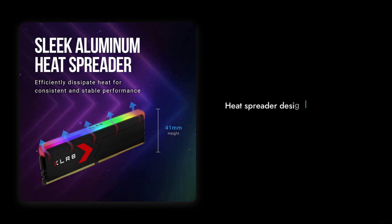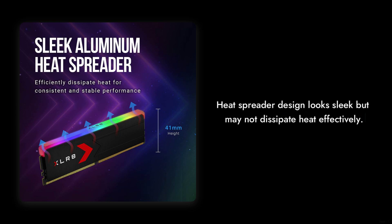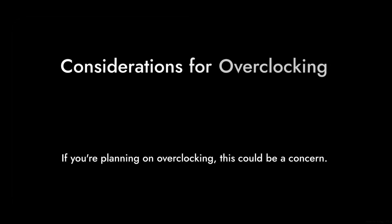Reason number three: heat management. While the heat spreader design looks sleek, some users have reported that it doesn't dissipate heat as effectively as expected. If you're planning on overclocking, this could be a concern.